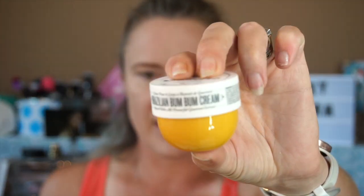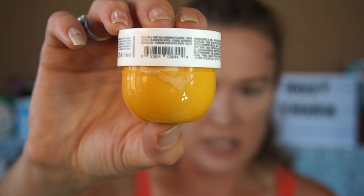Then there's the Sol de Janeiro Brazilian Bum Bum Cream. I've been using this for quite a while — Tati recommended it and I love it. Unfortunately mine has leaked, so I may email them about that. I use the foot Samba cream and the bath and shower gel as well. I love the smell, the texture, and the cream.